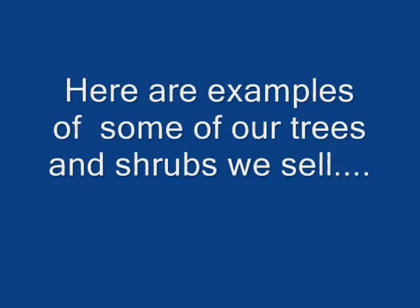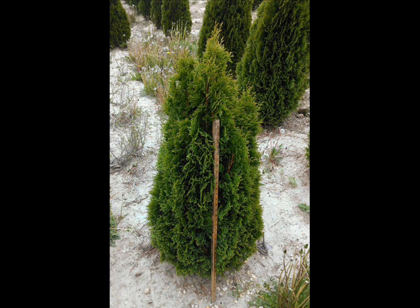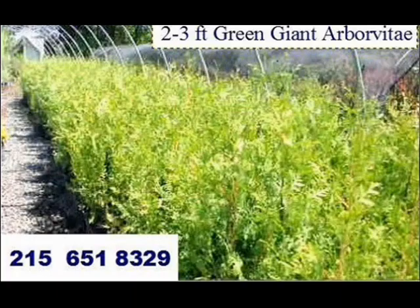We have a lot of different kinds of trees for you to come and see here at Highland Hill Farm. We're on Route 313 in Fountainville, PA. We have both balled and burlapped stock, and we also have potted stock. This is our 14-foot green giant arborvitae — one of our most popular trees. We also sell the green giant as a 2 to 3-foot liner.